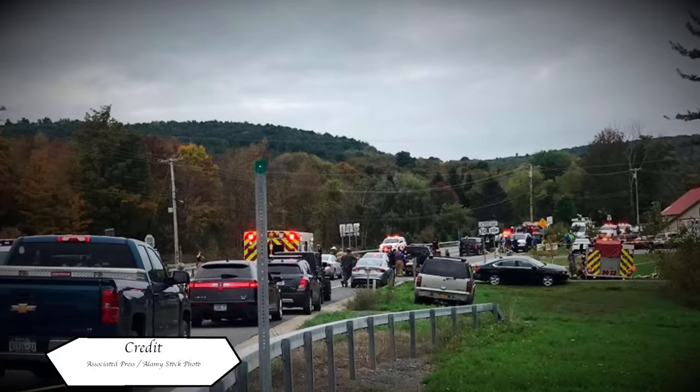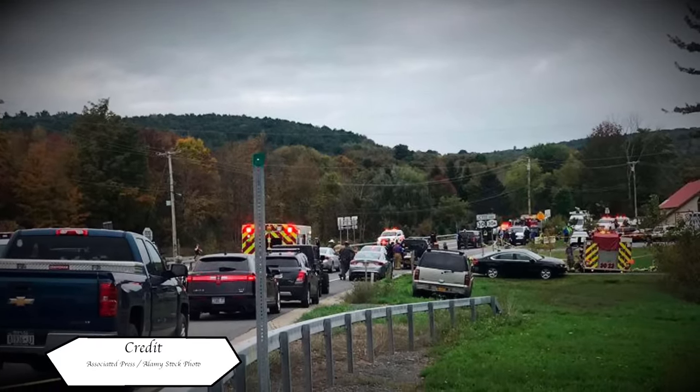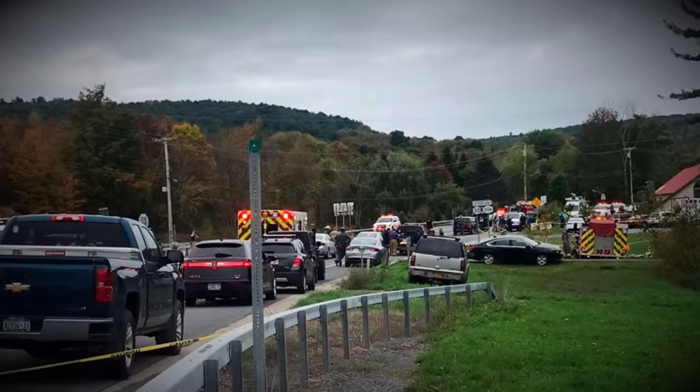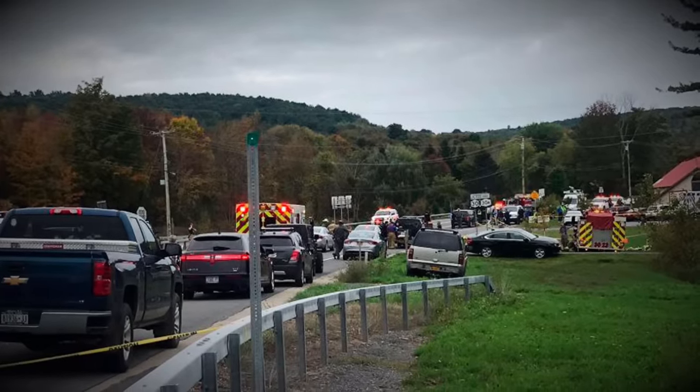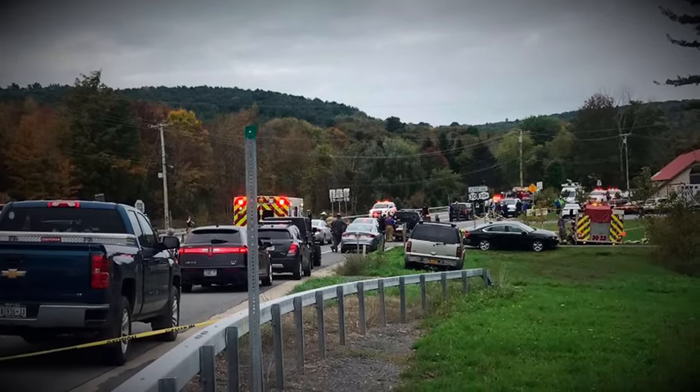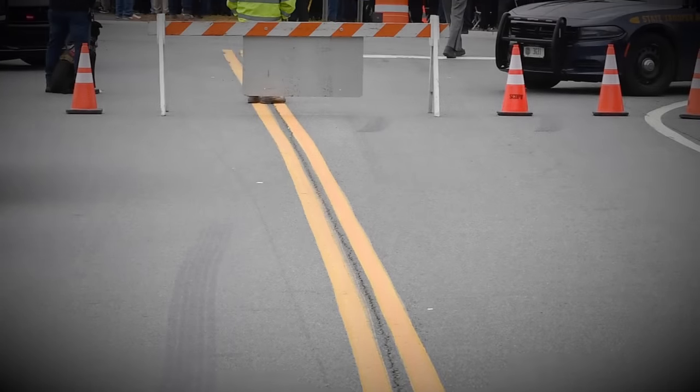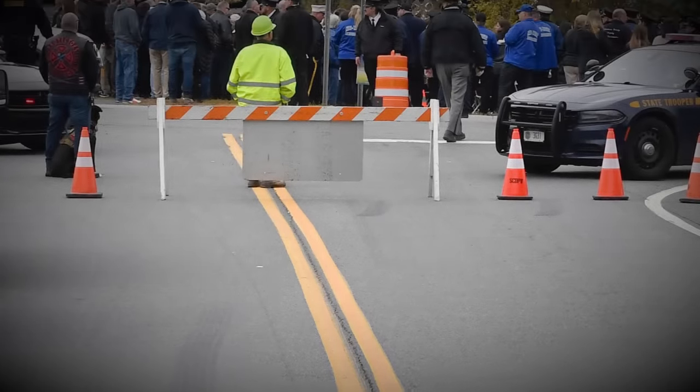It is an October afternoon in the state of New York and emergency workers are responding to a terrible car crash. Two vehicles are wrecked, seemingly one had crashed into the other at an alarmingly high speed. Car crashes are hardly an unknown event, however today one of these vehicles is a less common type of automotive - it's a stretch limo.